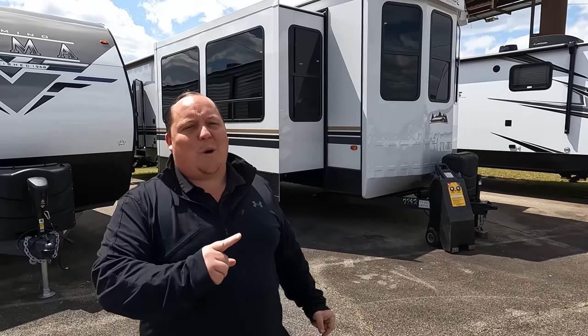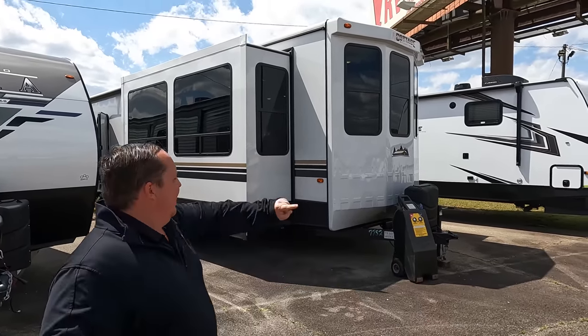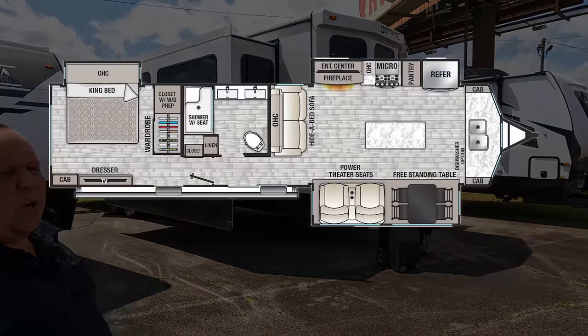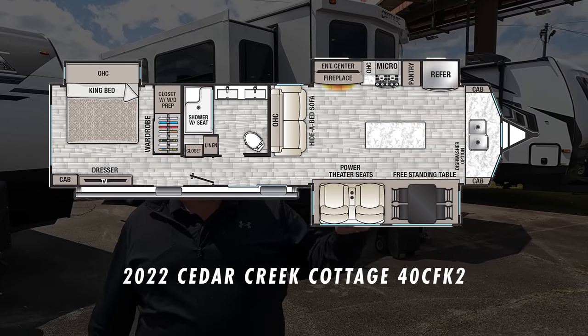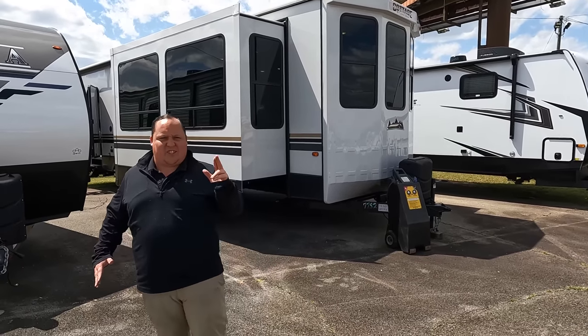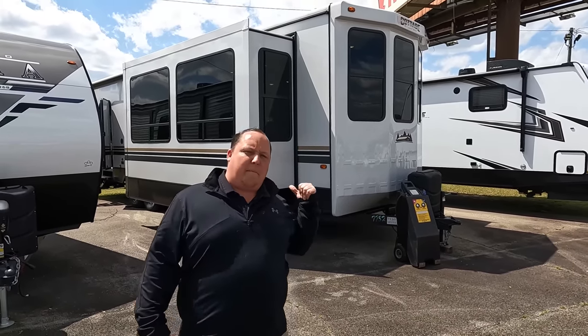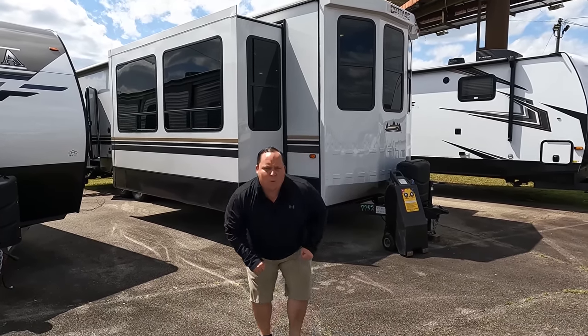Hey everyone, I'm Matt, welcome back to another video. Today I am super excited — we are taking a look at one of the biggest travel trailers on the planet. This one is actually considered a destination trailer because of the length, size, and weight. This is a 2022 Cottage by Cedar Creek, model 40 CFK2. We're going to look at the outside features first, then the inside, then give you three things we love and three things we dislike.